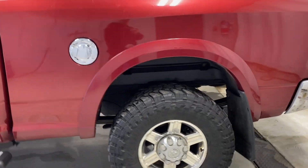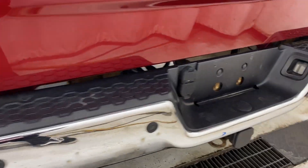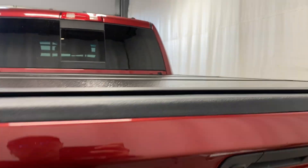Chrome gas cap opener, mud flaps, chrome bumper, trailer tow package, parking sensors, Laramie Longhorn badge, 4x4 badge. There's a hard tonneau cover — open that up — and a spray-on box liner with tons of room for storage.